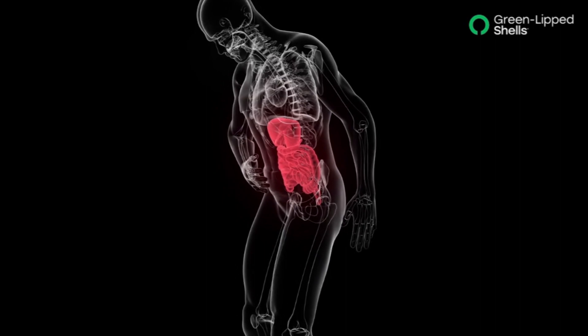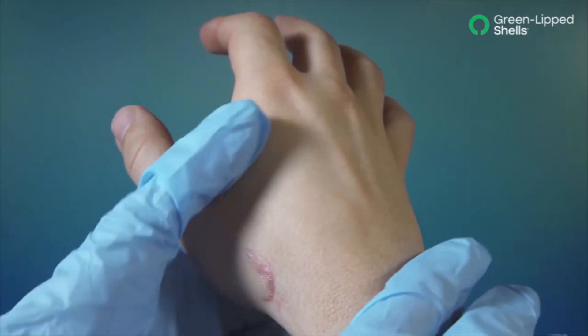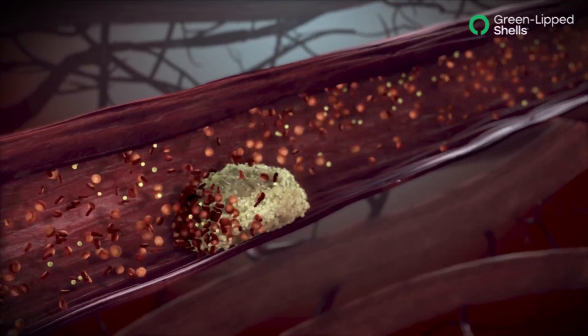Vitamin B5 is beneficial to maintaining a healthy digestive system. It works as a moisturizer on the skin and enhances the healing process of wounds. It helps lower cholesterol and levels of blood triglycerides or fat.